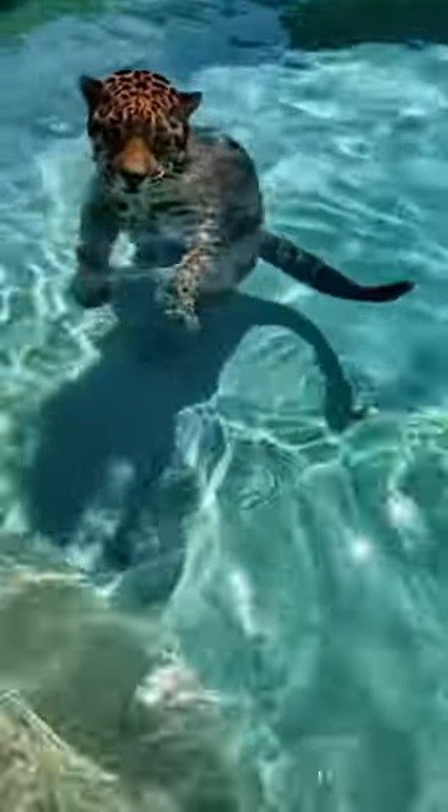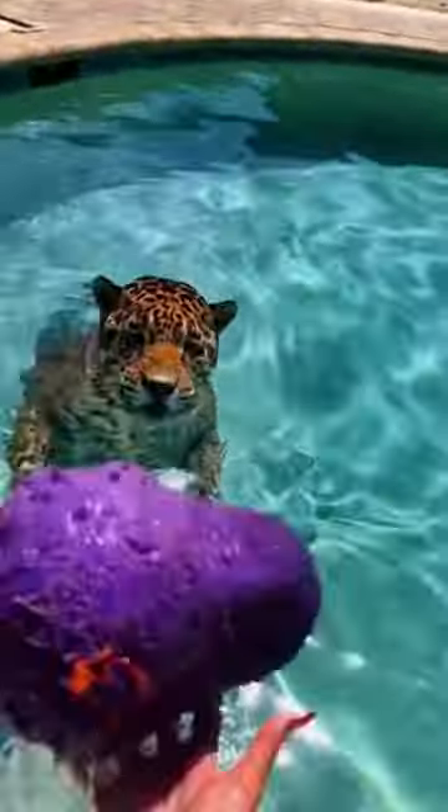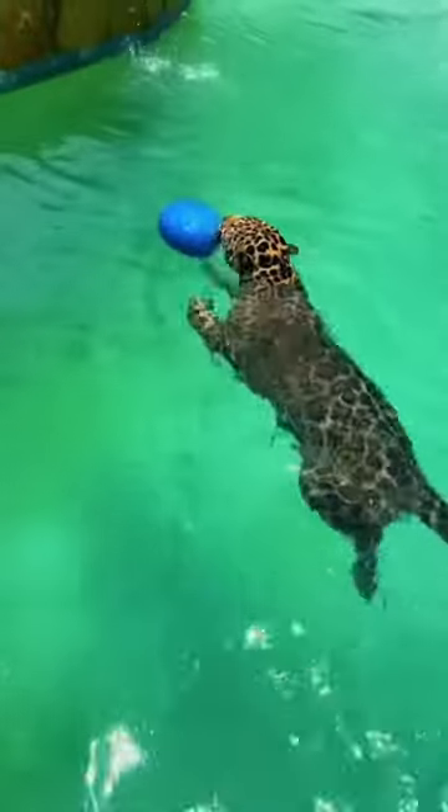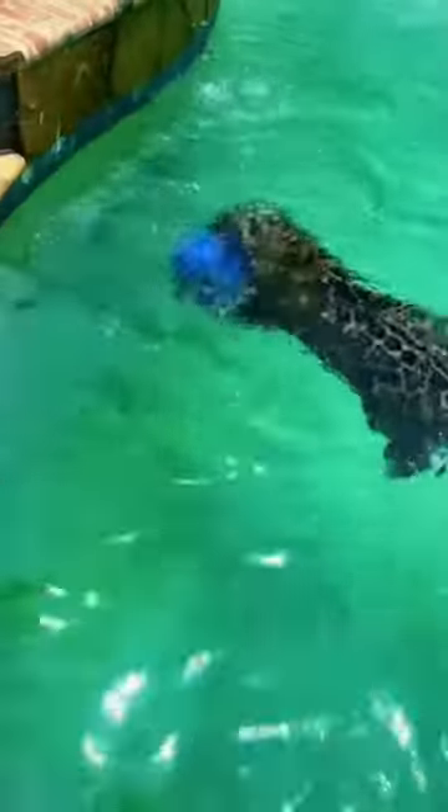If you're interested in seeing more videos like this about Tank and learning about all of his favorite things, I have a new video coming out very soon that has information all about Tank and everything he likes to do, as well as his favorite food and his favorite toys. So be sure to like, subscribe, and turn on your notification bell so you don't miss that video.